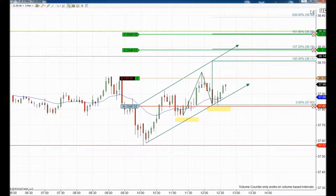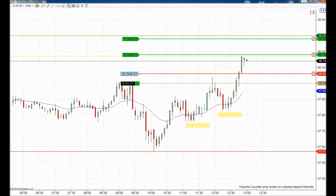Everything else is in place, so now we just wait for our targets to get filled. We paused the video for a couple of minutes and we're back with the position.